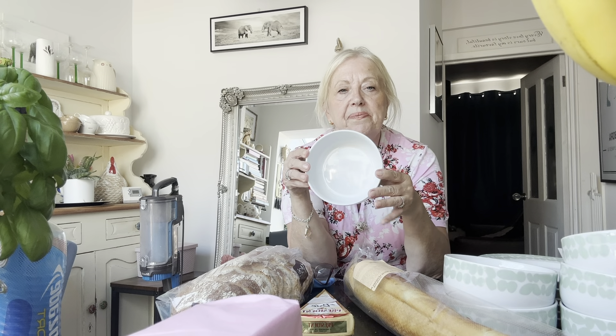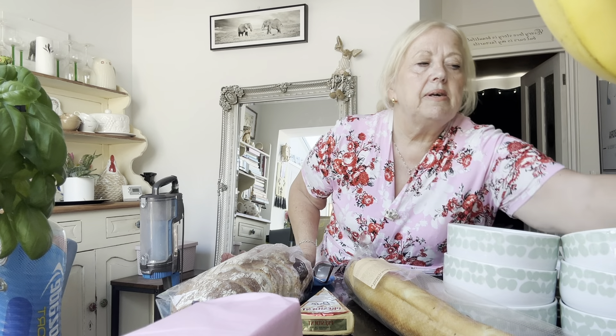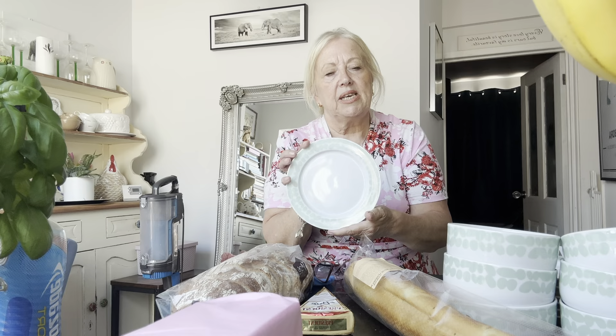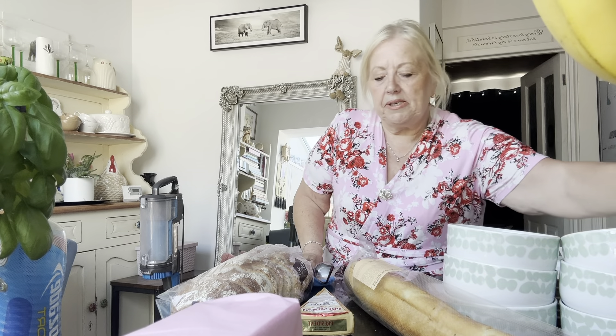So we've got six of the dinner plates, six of the cereal bowls, and then just six side plates. I'm going to wash these up in a minute, sort out the cupboard, and take some of the old ones down to a charity shop tomorrow.